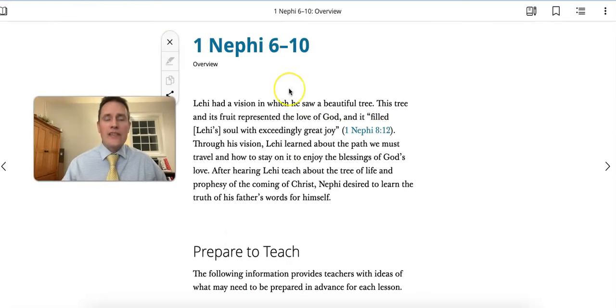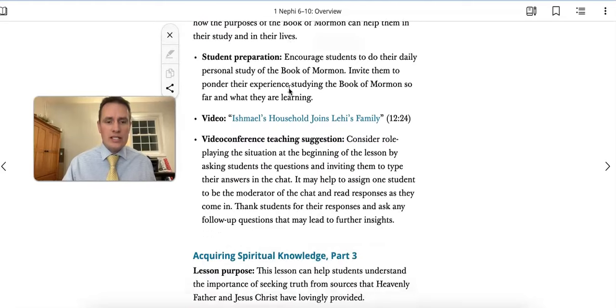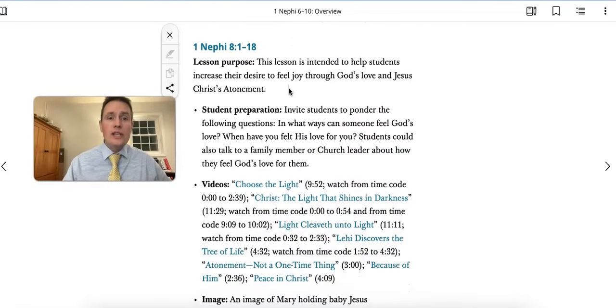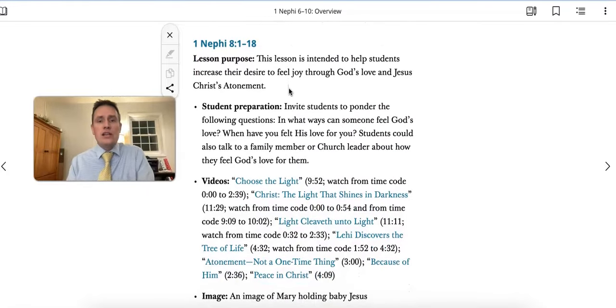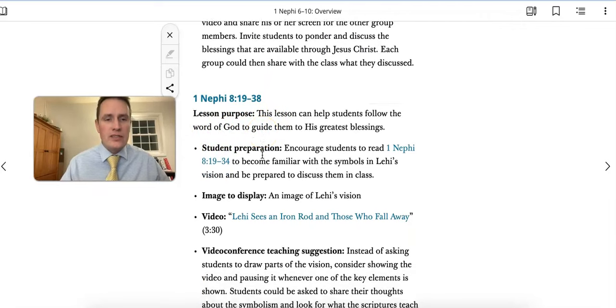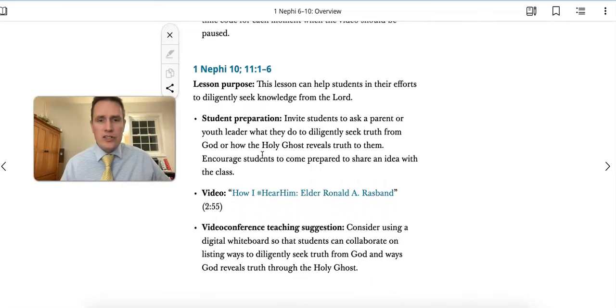Before we jump into the lesson, I want to look at this week's overview, covering chapters 6-10. We've got an acquiring spiritual knowledge lesson this week, two lessons from Lehi's dream — one focusing on feeling the joy of God's love and the Savior's atonement, as well as helping students use the Word of God to guide them and receive blessings. And there's a lesson in chapter 10 and the beginning of chapter 11 about how to seek knowledge from the Lord. So you've got a variety of topics this week.